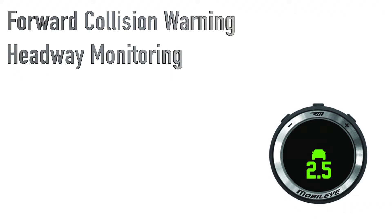The headway monitoring system can see cars in front of you and calculate the distance in seconds that separates you from the traffic. This represents how much time you have to react if the car in front of you stops suddenly.